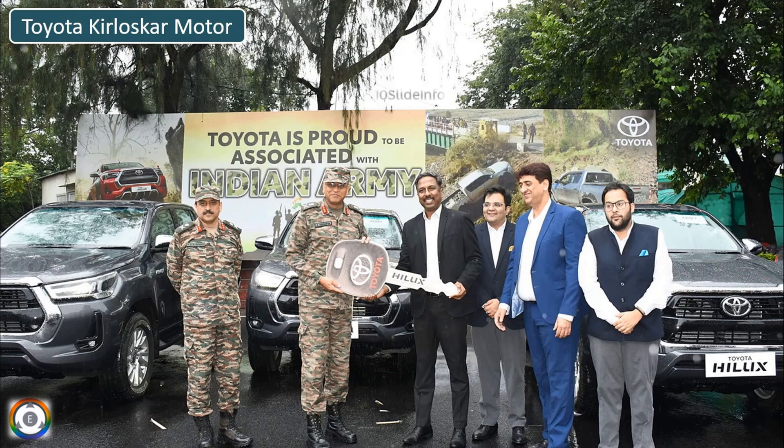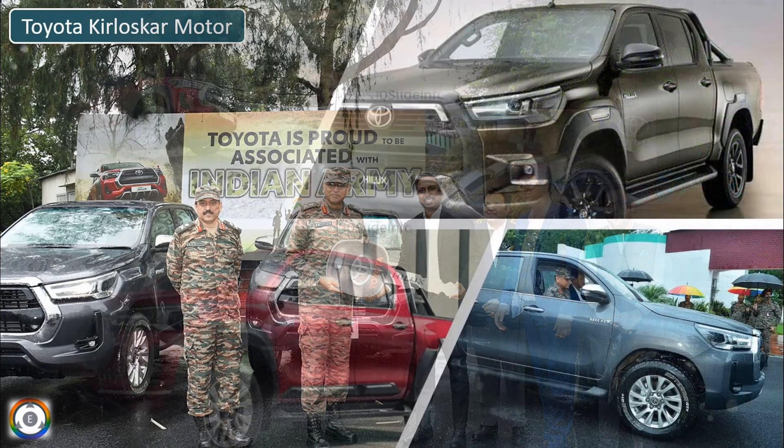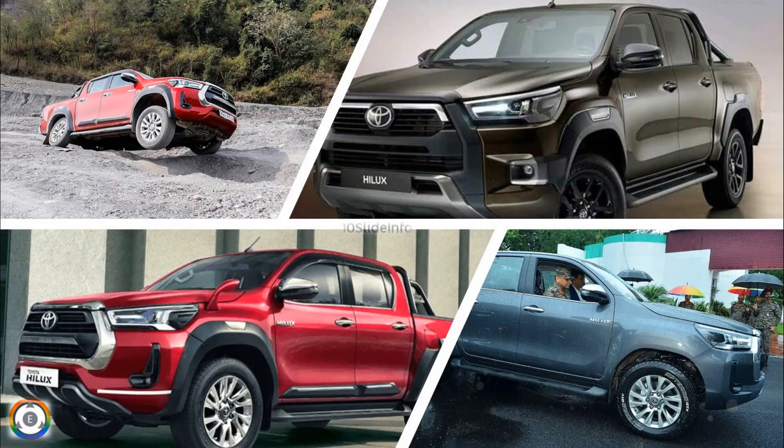The selection of Toyota Helix was decided by the Indian Army after an extensive test and evaluation for over two months. The tests were done in extreme weather conditions and rough terrains, ranging from an altitude of 13,000 feet to sub-zero temperatures.